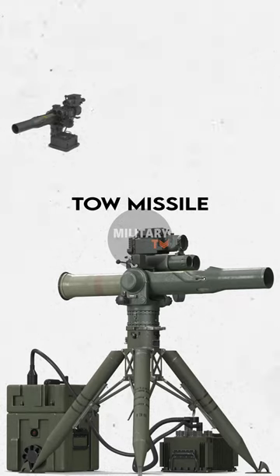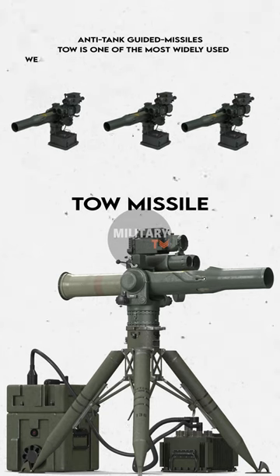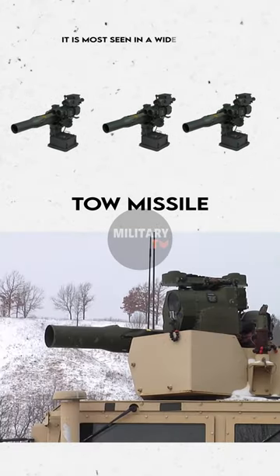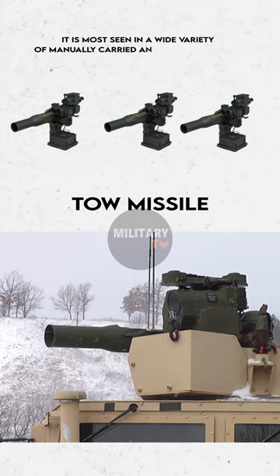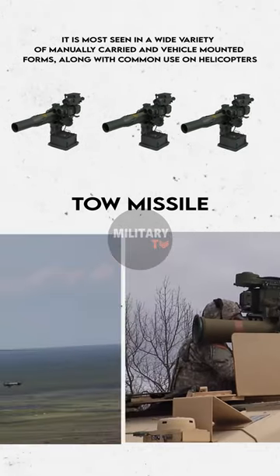TOW missile, known as an anti-tank guided missile, is one of the most widely used weapons to attack tanks in the battlefield. It is most seen in a wide variety of manually carried and vehicle-mounted forms, along with common use on helicopters.